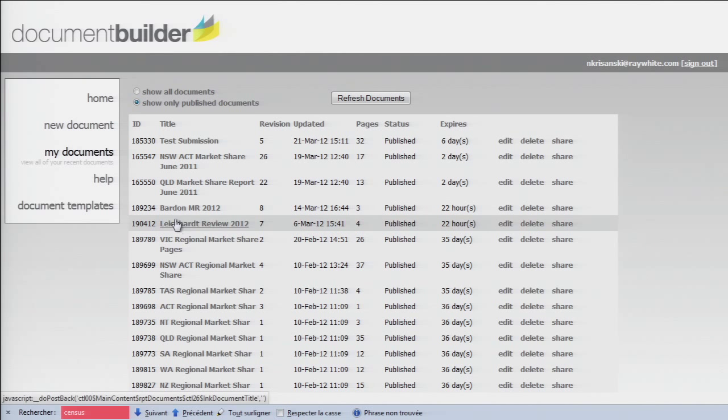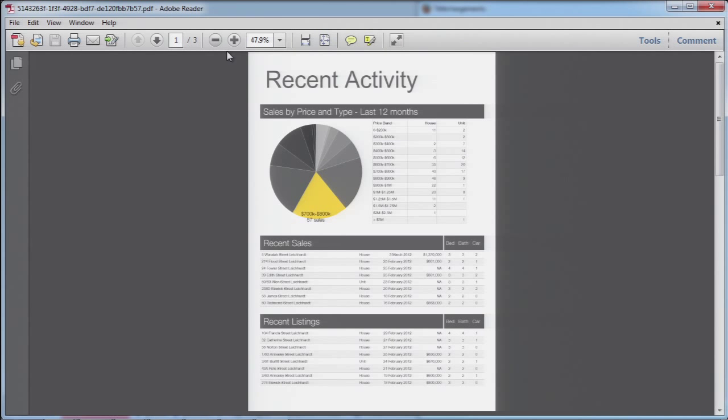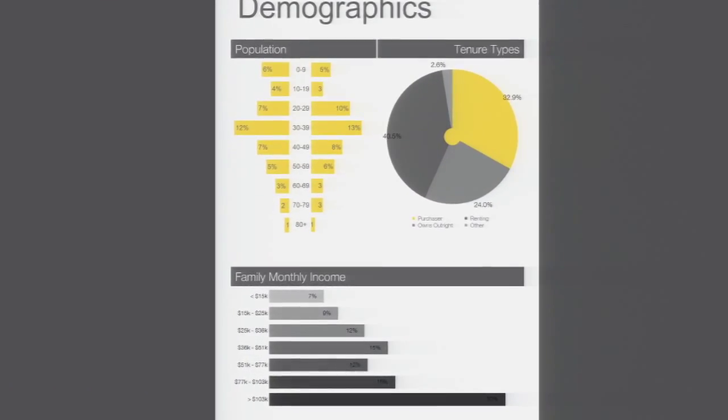We also utilise a custom layer that we've built over the top of Tableau Server, which we call the Document Builder, and this is by far our most used IT system in all of the company. We have upwards of 98% adoption across our entire network, and on any given day this system can generate up to 500 documents that are individual for any salesperson in any suburb or area in the entire country.